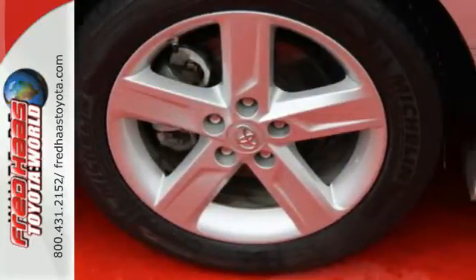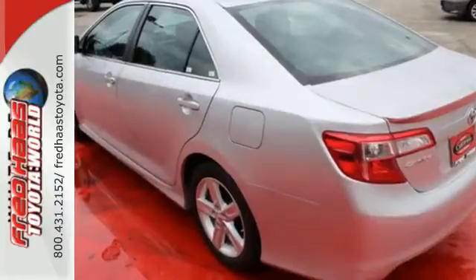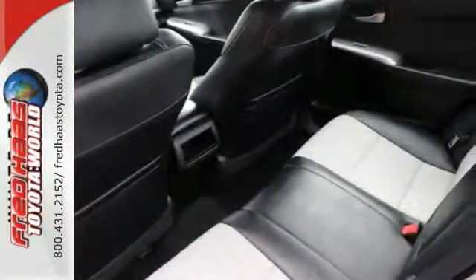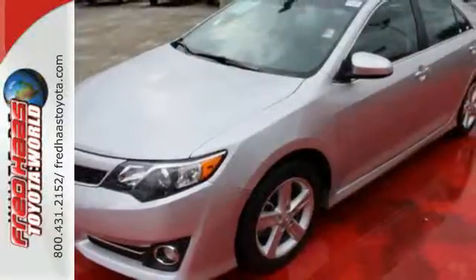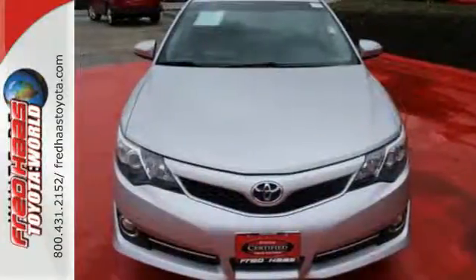It has the legendary quality and dependability expected of the Toyota name. It's extremely safe, with stability and traction control, anti-lock brakes, a low-tire pressure warning, and multiple airbags. It has the responsive handling and composed ride you've come to expect from Toyota.